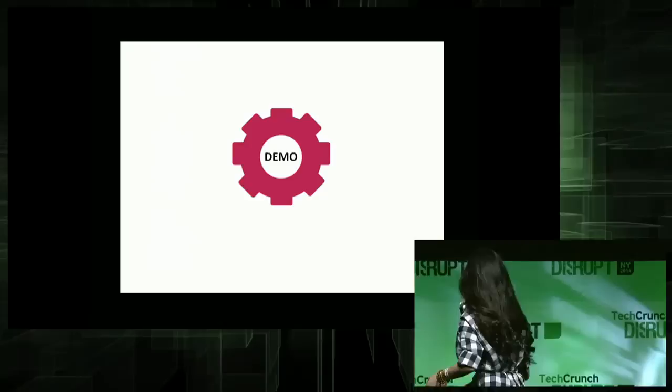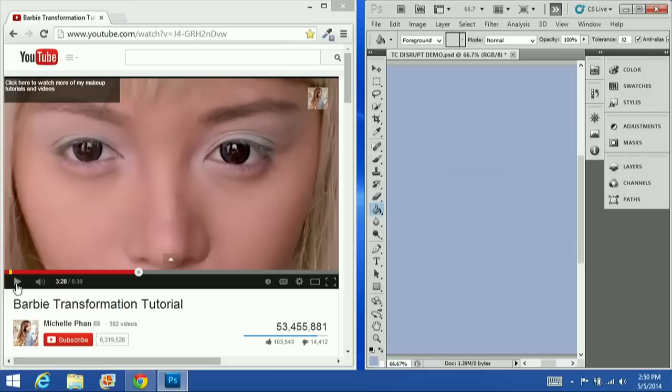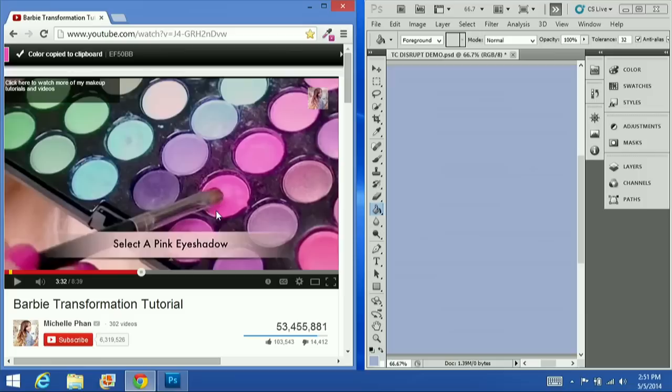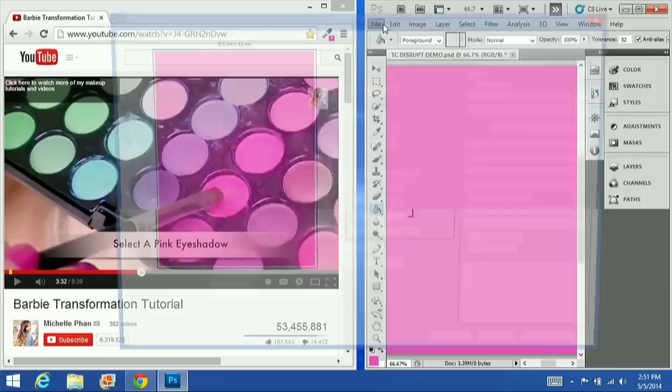I'm going to stop talking now and just click to the demo. So imagine I'm 16-year-old Amanda. You don't need any new software. I'm using Colorzilla and Photoshop because I just like it. Imagine I'm 16-year-old Amanda and I'm watching Michelle Phan putting on some eye shadow. I see a color I like. I pause the video — it's active — and I pick a color. It's copied. Then I just paste the code. It's a hex code — every pixel has it. And just like any other inkjet printer, we've all done this before. It's very boring. Someone should fix this.